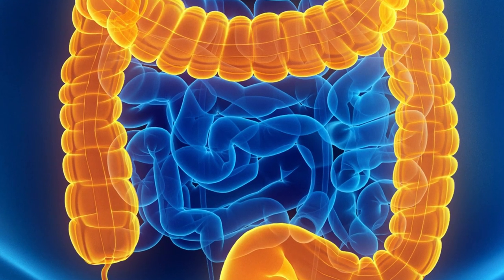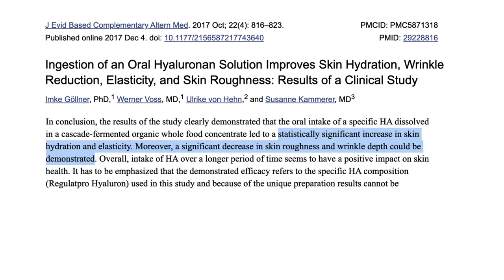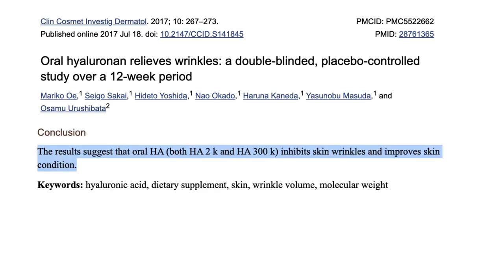The first barrier is whether oral hyaluronic acid actually gets to our skin — and as mentioned, yes, it is absorbed by humans and distributed in part to the skin. A trial of oral hyaluronic acid found a statistically significant increase in skin hydration and elasticity, plus a significant decrease in skin roughness and wrinkle depth. Another trial giving 120 milligrams every day versus placebo for 12 weeks confirmed that oral hyaluronic acid stops skin wrinkles and improves skin condition. That's another big tick in the right direction.